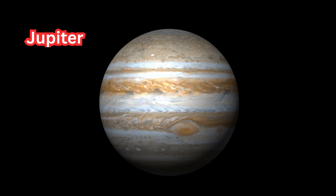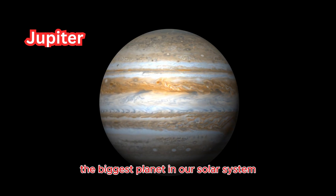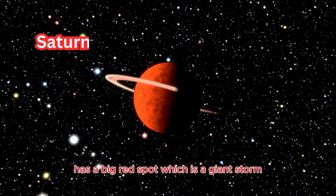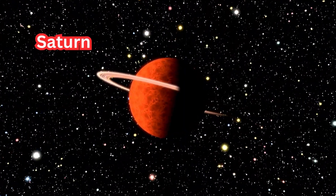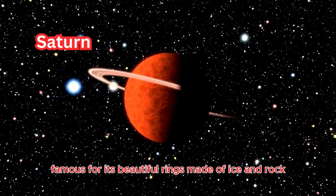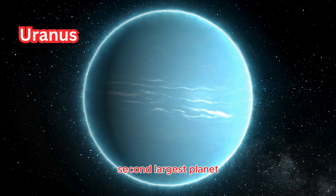Jupiter: the fifth planet from the sun and the biggest planet in our solar system. It has a big red spot, which is a giant storm. Saturn: the sixth planet from the sun, famous for its beautiful rings made of ice and rock, and the second largest planet.